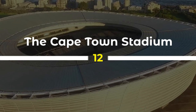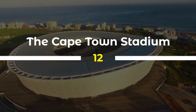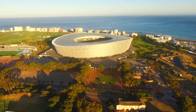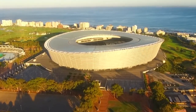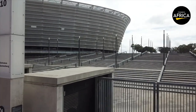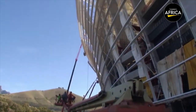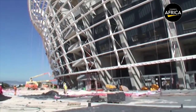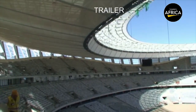12. The Cape Town Stadium is a world-class landmark that has become an iconic symbol of South Africa's transformation and progress. Located in the heart of Cape Town, the stadium was built for the 2010 FIFA World Cup and has since become a popular venue for concerts, sports events, and other cultural activities. The stadium's unique design, which incorporates elements of the surrounding landscape and the ocean, is a testament to South Africa's rich and diverse culture. It has also had a positive impact on the local community, creating employment opportunities and supporting the growth of small businesses.